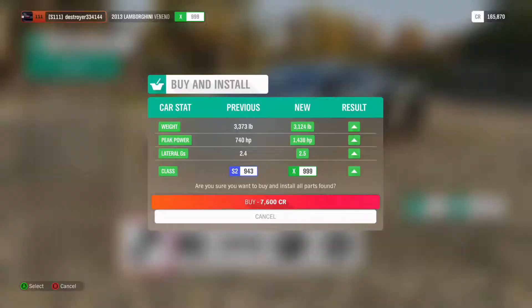I've done everything — max upgrades across the board. As you can see we weigh in at 3100 pounds, we've got 1438 horsepower — remember it was 740 horsepower stock. We've also got 2.5 lateral G's. We bumped up from S2 class 943 all the way up to X999, so basically max class.